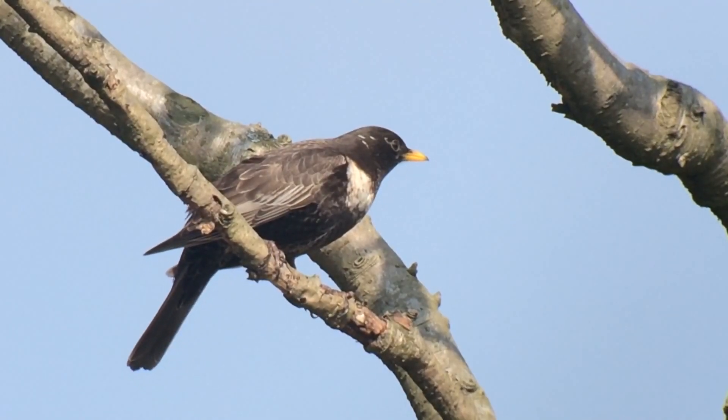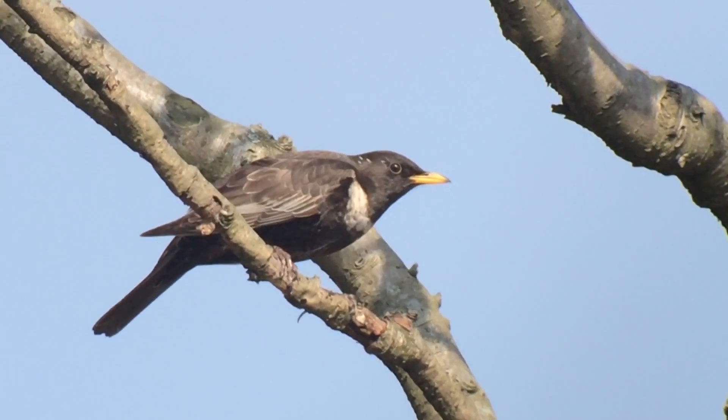The ringoosal is a small blackbird, one of the thrush family. It's a mountain blackbird. It looks very similar to a blackbird except it has a big white crescent on its chest.